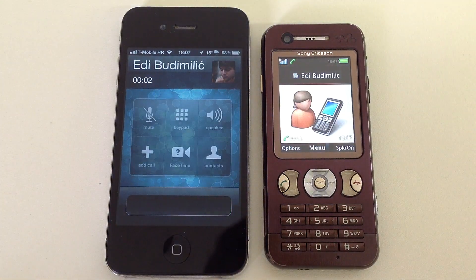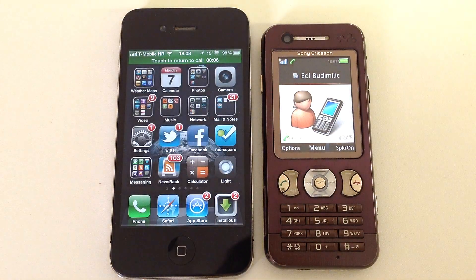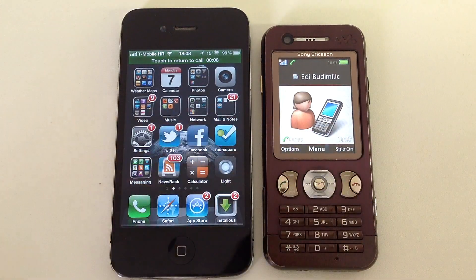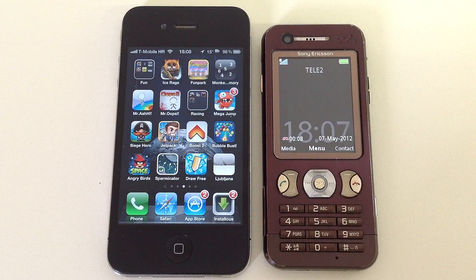Tap the contacts and then the home button — and here you are. Call, and you have full control of the device. That's it.